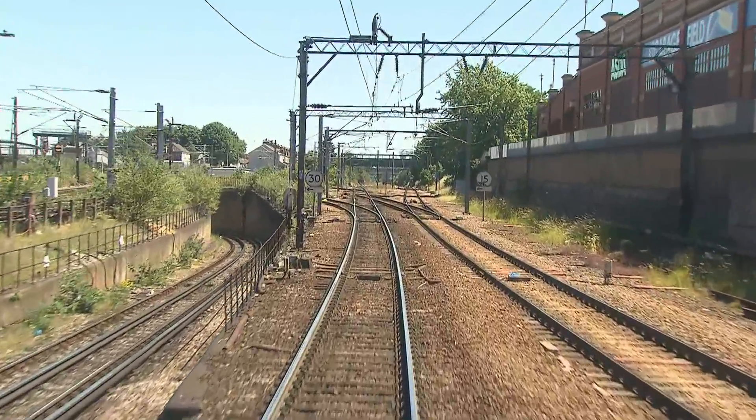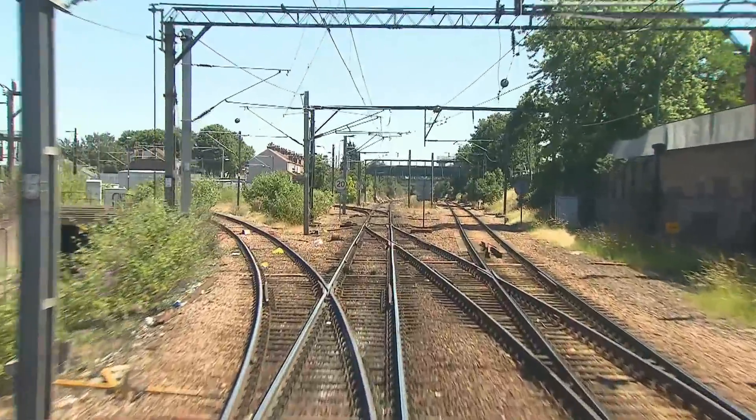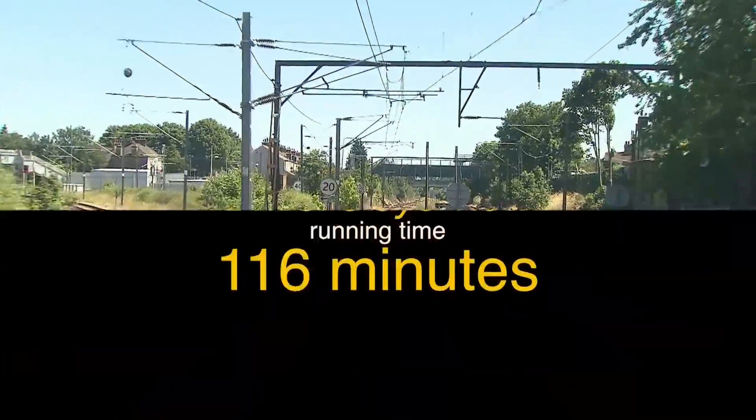We get a good view of the District Line's underpass. At Tilbury Line Junction East, we continue straight ahead over the original Eastern Counties and London Railway formation.